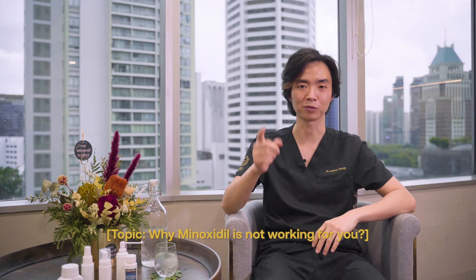Hi, welcome to another episode of Hair Talk. My name is Dr. Joshua Chong and today we're going to be talking about why minoxidil is not working for you.